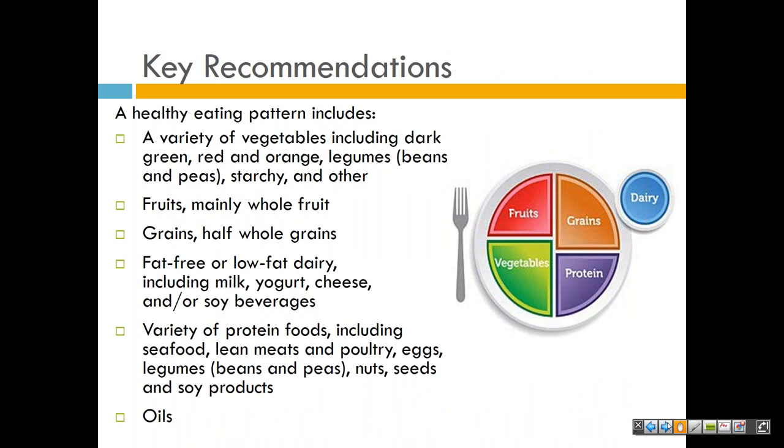We're going to look at the key recommendations. These guidelines are for individuals — there are five guidelines. A healthy eating pattern includes a variety of vegetables, including dark green, red and orange, black beans or beans and peas, and starchy vegetables. Also other fruits, mainly whole fruit; grains, half whole grains; fat-free and low-fat dairy, including milk, yogurt, cheese, and/or soy beverages; a variety of protein foods including seafood, lean meats and poultry, eggs, beans and peas, nuts, seeds, and soy products; and oil.